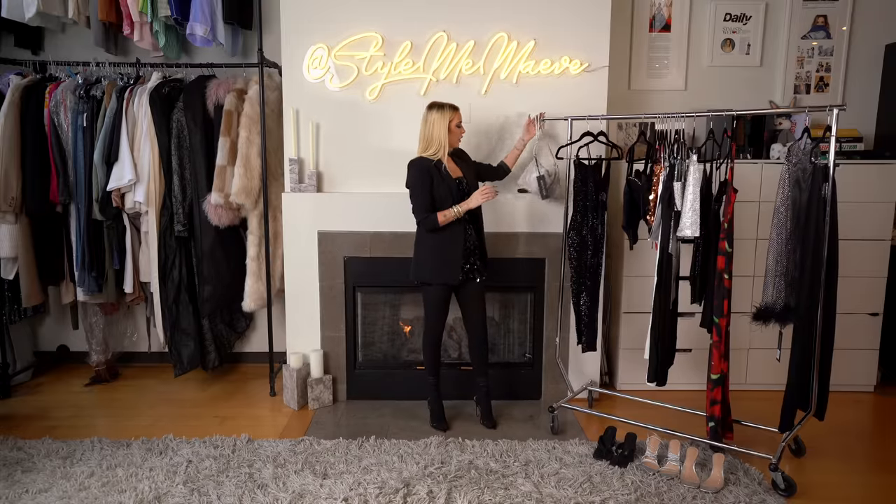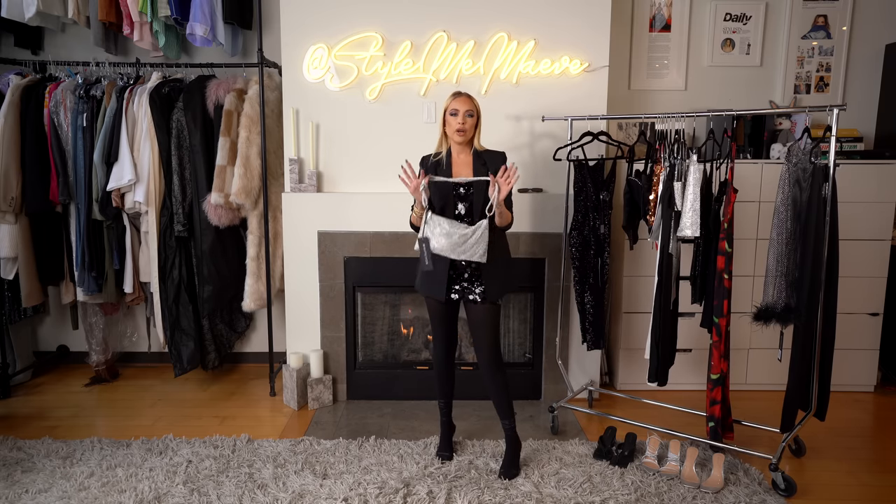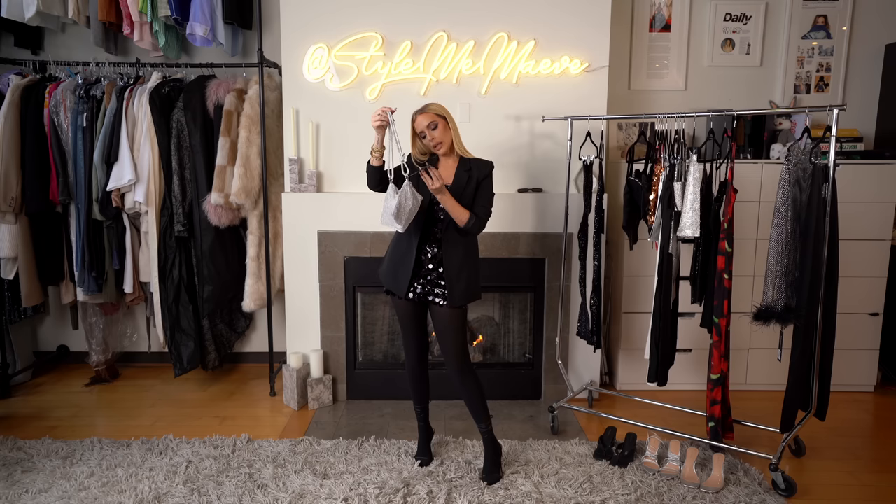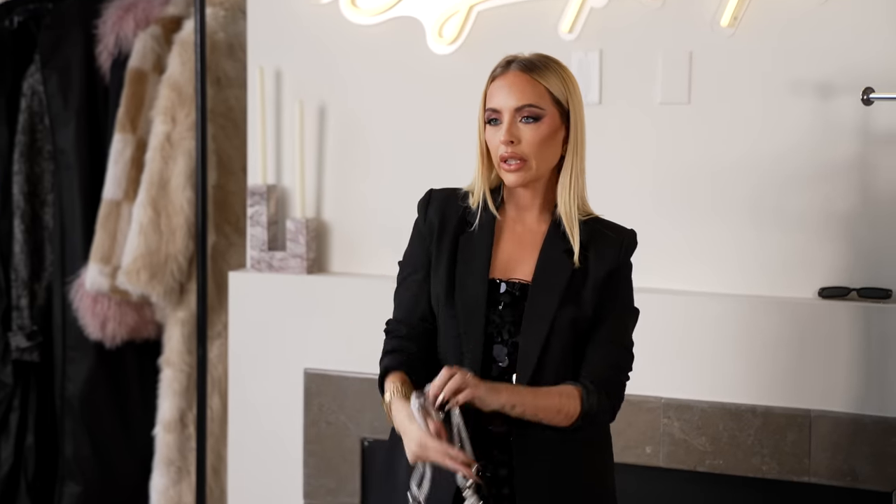We can also style these looks with this awesome crystal bag. Everyone who knows me knows I love a crystal bag. You can either just hold it or you can do the shoulder thing, which is such a huge trend right now. The shoulder bag is definitely the bag of the season. This is called the Belair Diamante Mesh bag — she's everything, I love it.